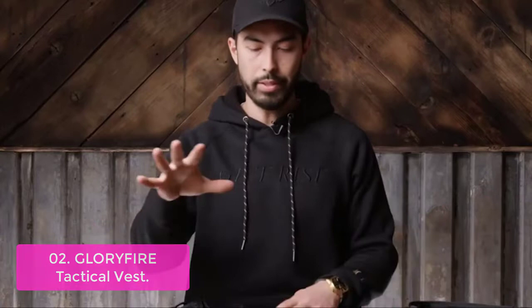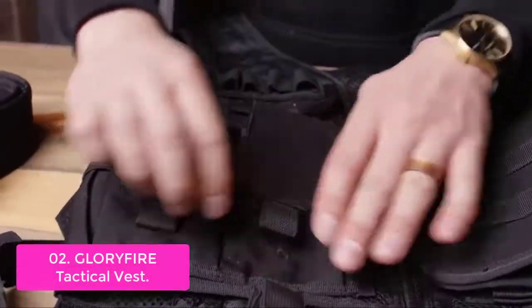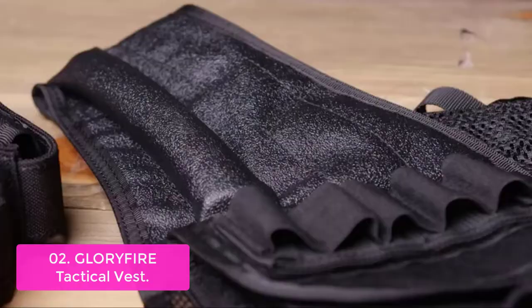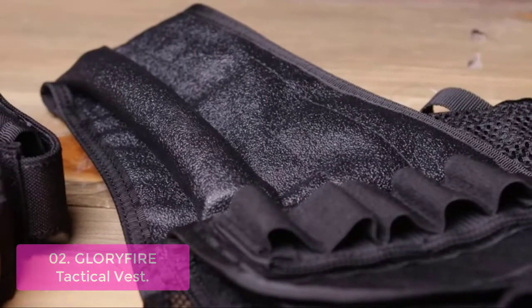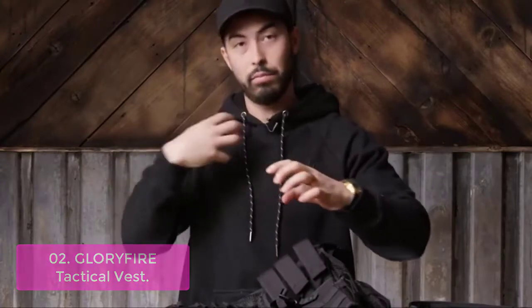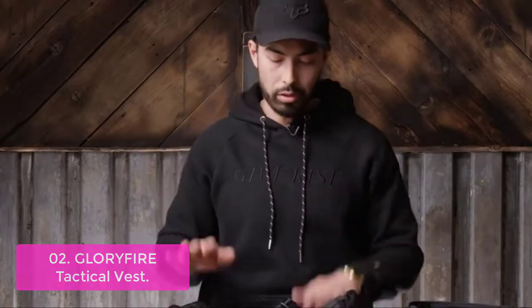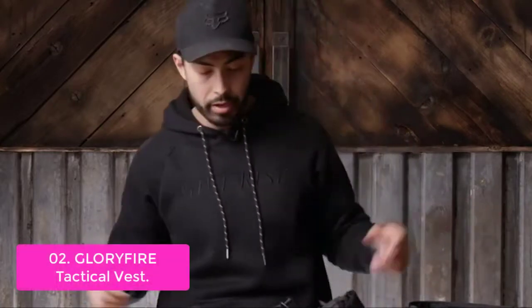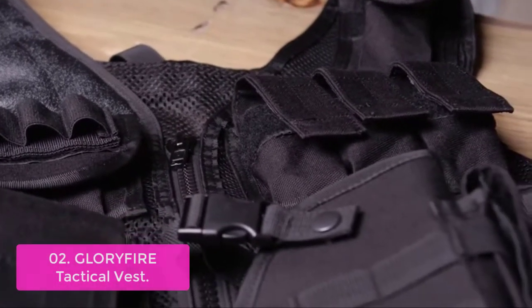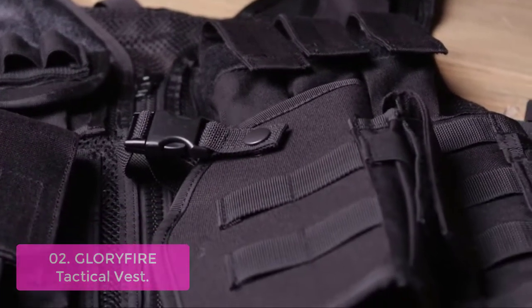List number 2: Glorifier Tactical Vest. The Glorifier Tactical Vest is designed to provide a multitude of tactical benefits in addition to offering protection during your next outdoor adventure. Made of durable 600D Oxford fabric, the vest has two adjustable shoulder straps and side straps that allow you to easily customize the fit. Your backpack or belt can be attached to the vest for added flexibility and convenience. The pistol holster is detachable and suitable for both left-handed and right-handed people, allowing you to keep your hands free when in action.